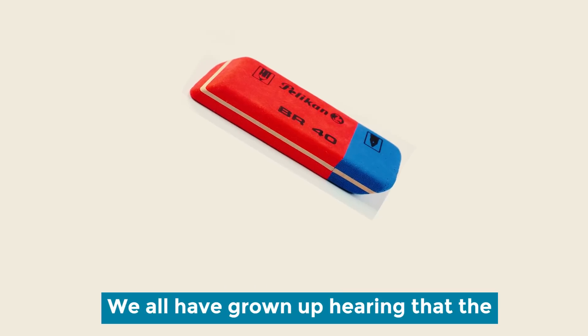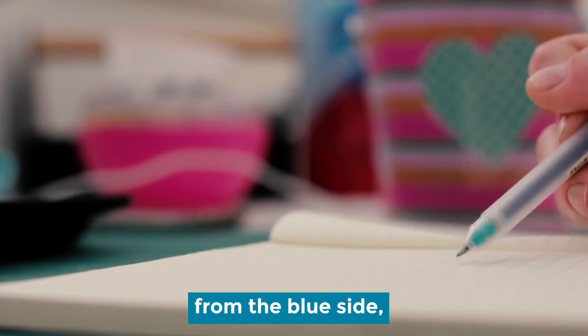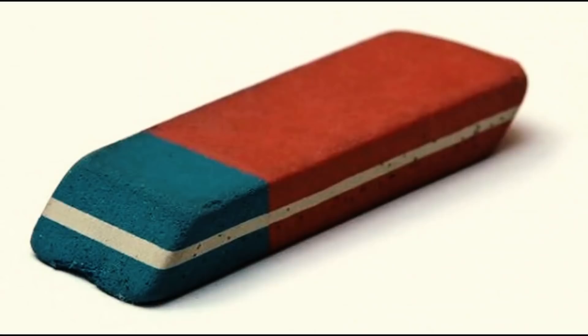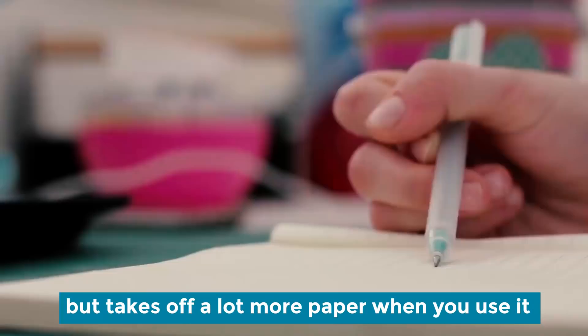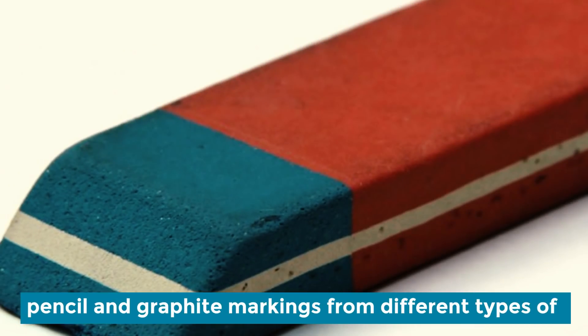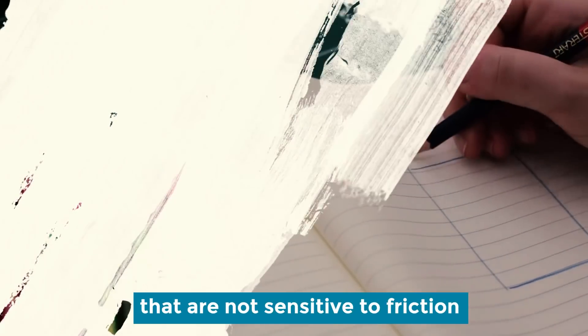The blue side of the eraser. We all have grown up hearing that two-tone erasers can erase pen markings from the blue side, haven't we? And the result is you might have ended up tearing the paper. Yes, it can definitely erase it, but it takes off a lot more paper when you use it. The blue side is actually used to erase pencil and rewrite markings from different types of artist paper that are not sensitive to friction.